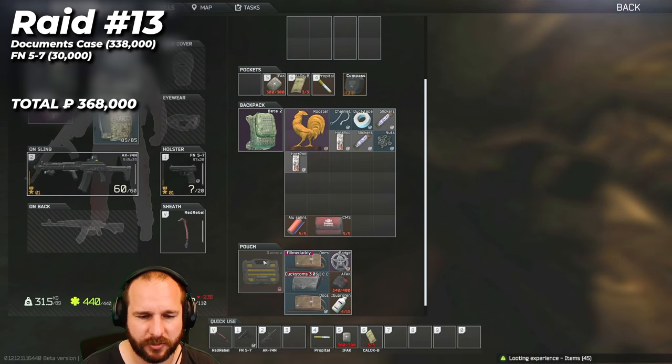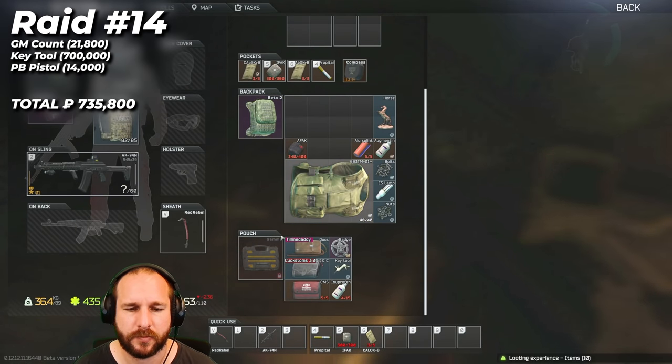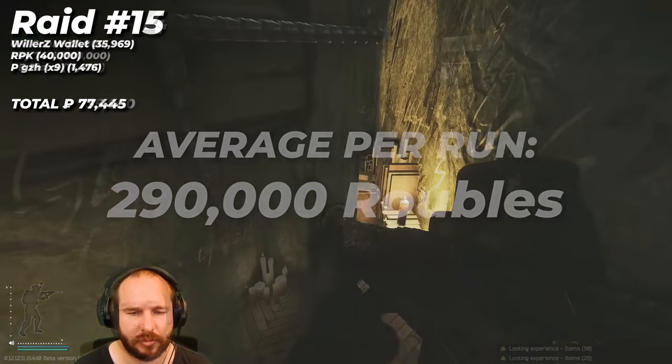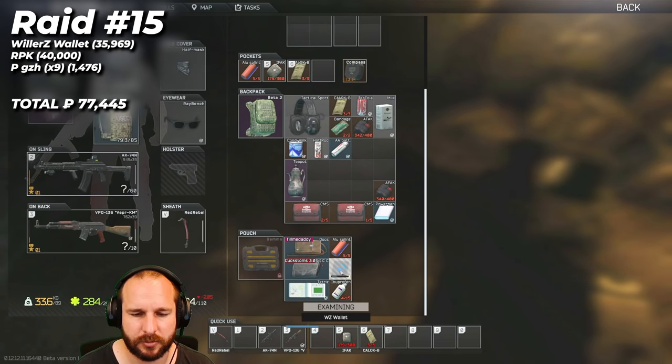Otherwise I'd already have been in raid 20 minutes and would just run towards the extract. With my 24 runs coming in at 6.9 million rubles, that works out to around 290,000 rubles per run. We could round it up to about 7.2 million rubles in total for the 25 runs if we go off the average.